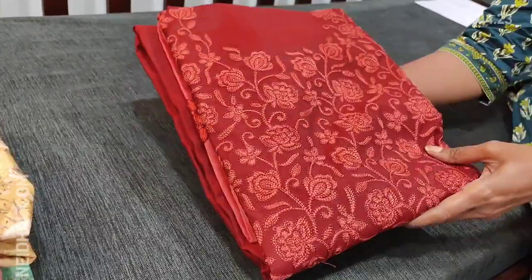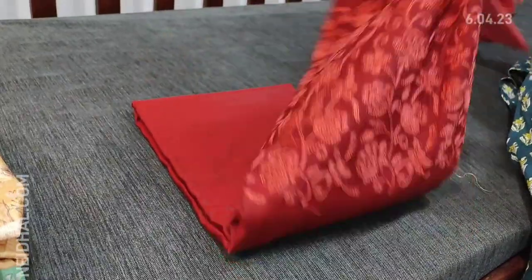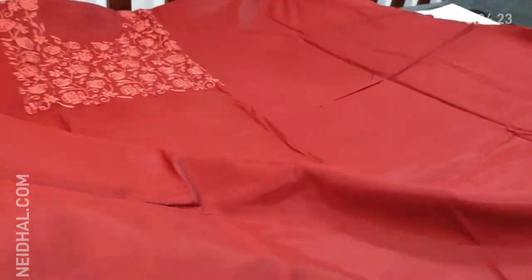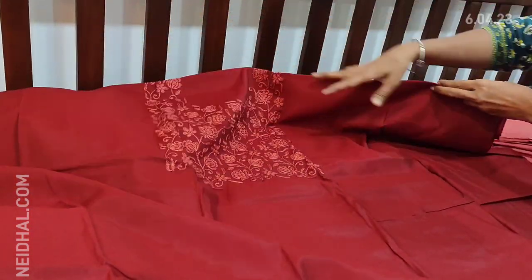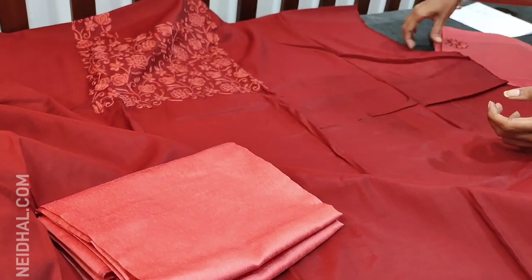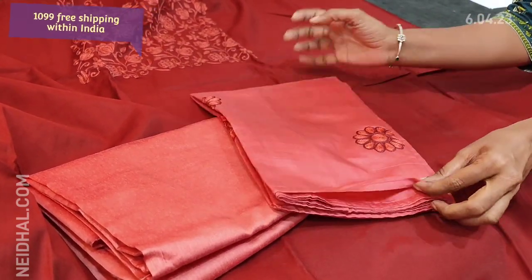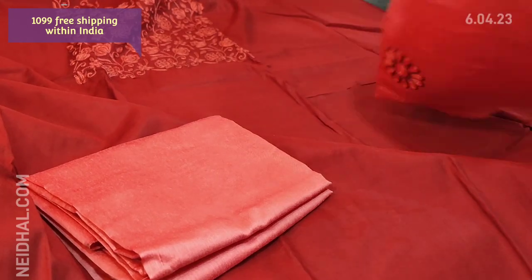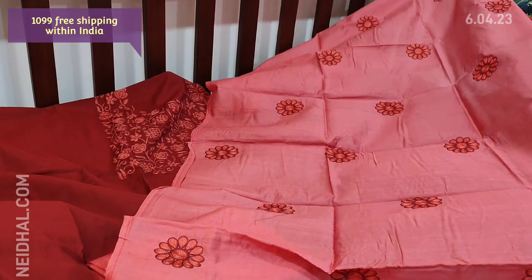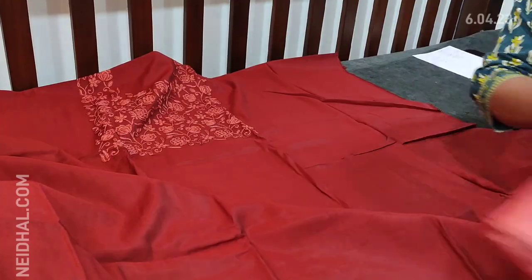Next we are going to see dress material in fancy silk cotton — a beautiful color combination of dark maroon with peachish pink. All these are embroidery work on the yoke portion. The fabric is soft and silky, lining is needed. Plain in the rest of the portion. We have peachish pink silk cotton bottom and dupatta in soft silk cotton with all over floral embroidery — very soft comfortable fabric. Single color and cost of the set is 1099.